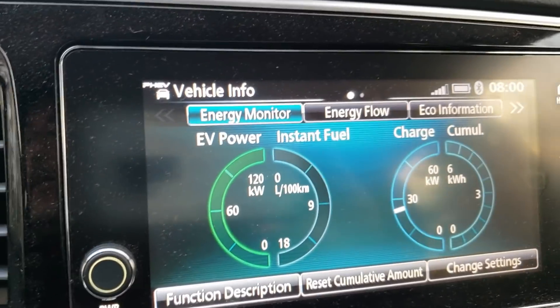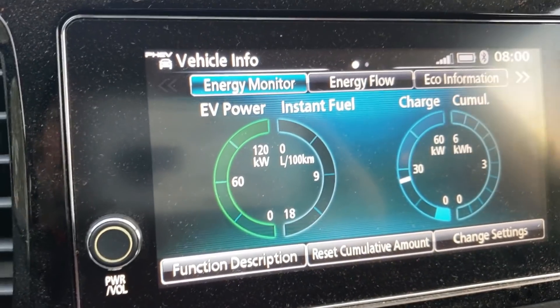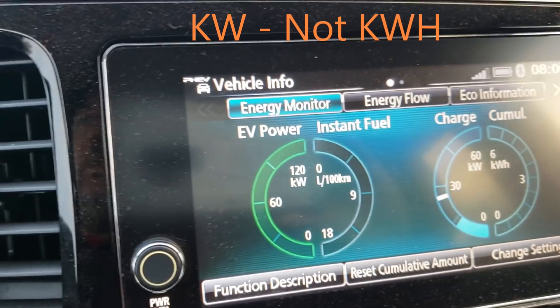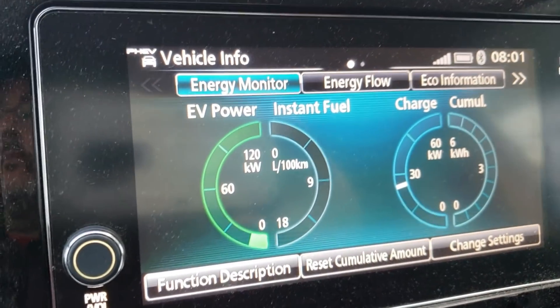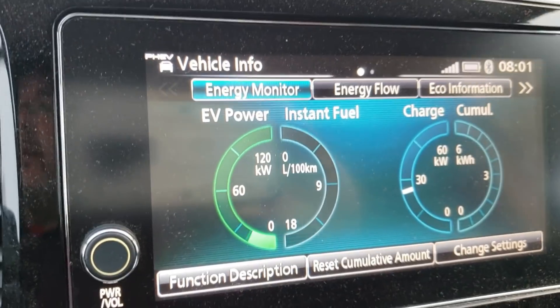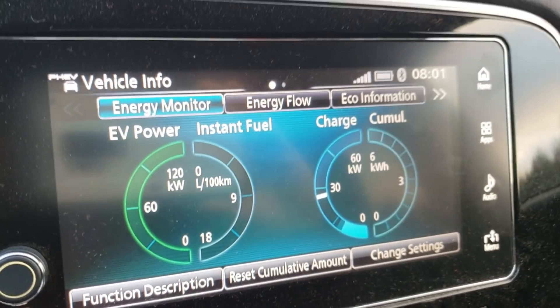Okay, B1 — somewhere around 5 kilowatt hours, it's hard to say, just guessing. There's B2 — we're almost at 15. Okay, here's B3. Okay, 90 kilometers an hour and here's B4. Just going by what I remember the car getting, that seems about the same to me as in warmer weather. Let me know down below what you're getting in your PHEV.